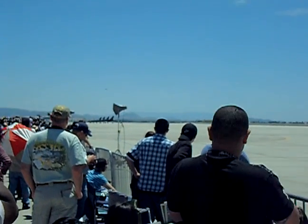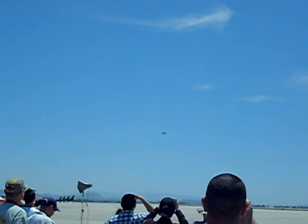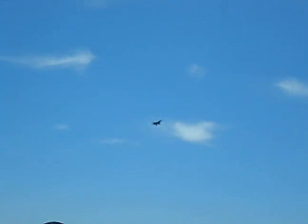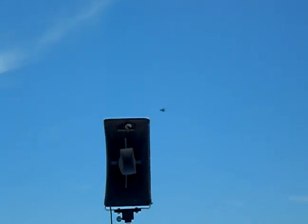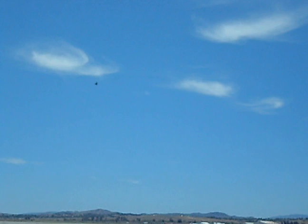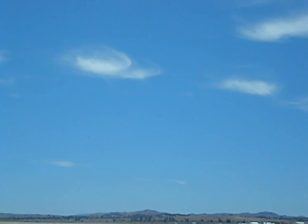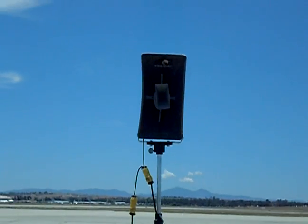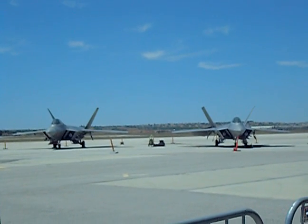Prepare to land. Major Mater and Captain Cox and the F-15E decelerating to 300 miles per hour and lowering the landing gear and flaps. They will hold at approximately 184 miles per hour.